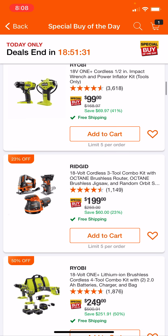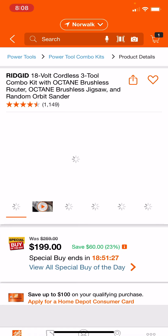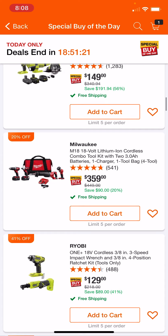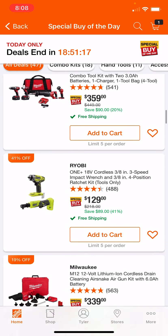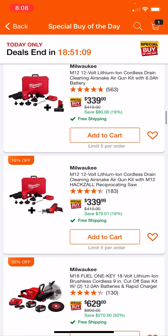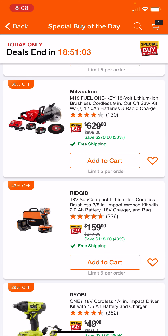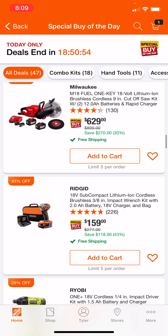We've got the classic Ryobi $99 kit here — this one's actually really nice, I like that kit too. Another classic Ryobi here: I haven't seen this deal before with the Air Snake with the 6 amp hour battery — that's a nice deal. I've seen the cutoff saw before; comes with two 12s and a rapid charger. That's a pretty nice deal for $629 if that's something that you use.